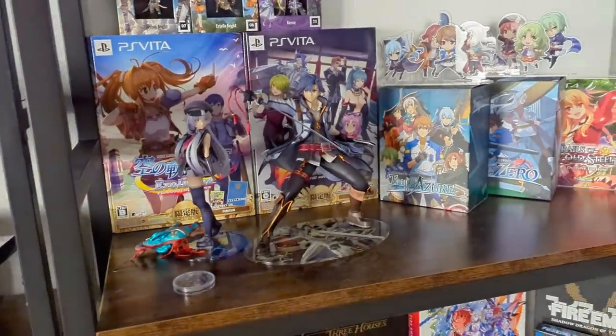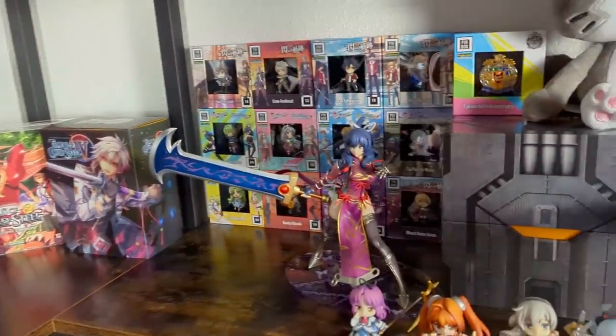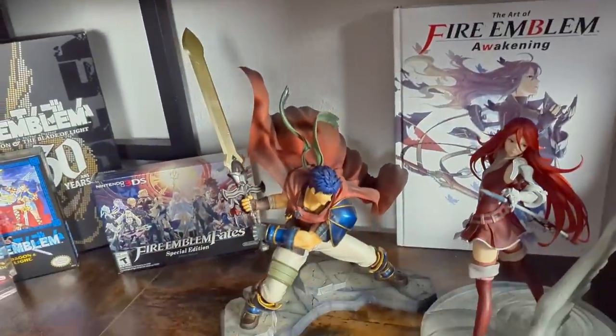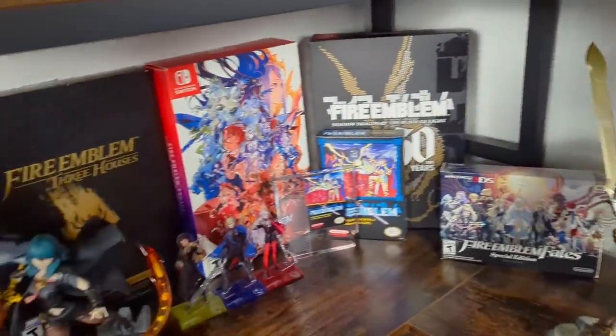I'm going to remove everything except the items behind me. These are the franchises that I know I won't be removing from the shelves anytime soon because they are still my top franchises, and with all the statues and everything I don't really want to mess with how I have it set up at the moment.